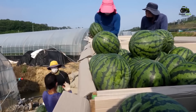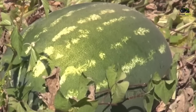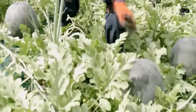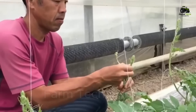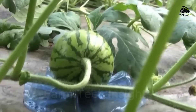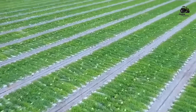Growing watermelons is a process that requires a lot of effort and dedication. It's not just a matter of sowing seeds in the ground and waiting. Farmers have to face many challenges: pests, harsh weather, and unpredictable changes in nature. To be able to provide millions of watermelons each year, the growing process is not simple.